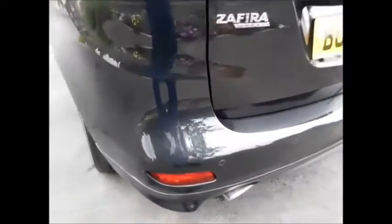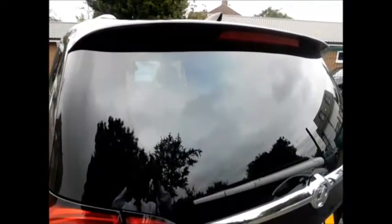18 inch alloy wheels, colour coded mirrors and door handles, privacy glass on the rear. Benefits from rear parking sensors and a rear spoiler for a sporty look, along with a rear wash wiper and a high brake light.